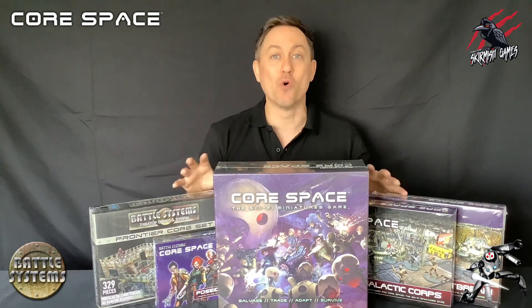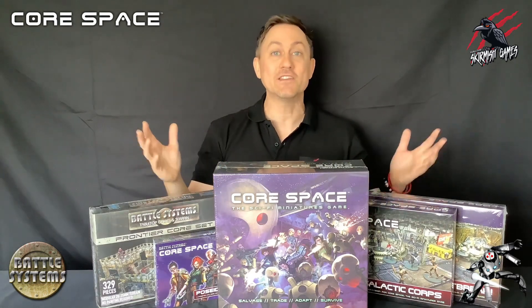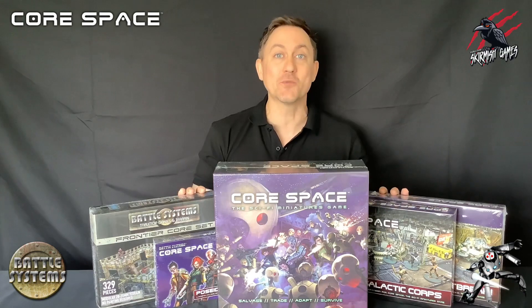This Core Space series is going to be in addition to the daily Warhammer content that I'm putting out, so don't worry — you're still going to get your daily dose of Warcry, Underworlds and Cursed City.